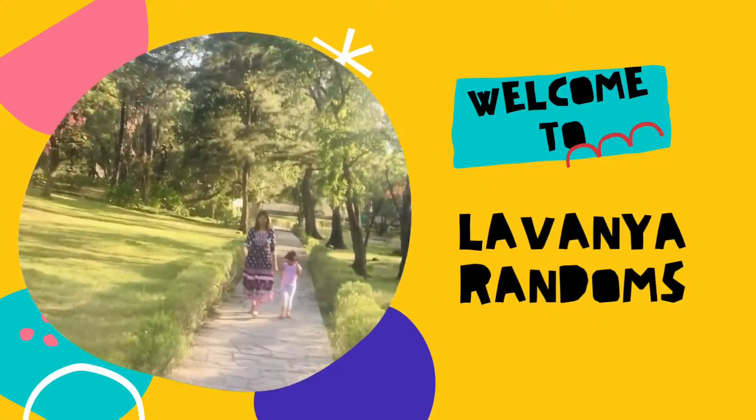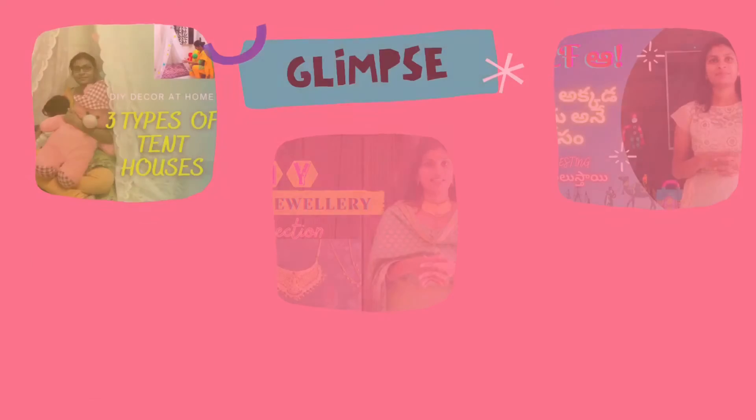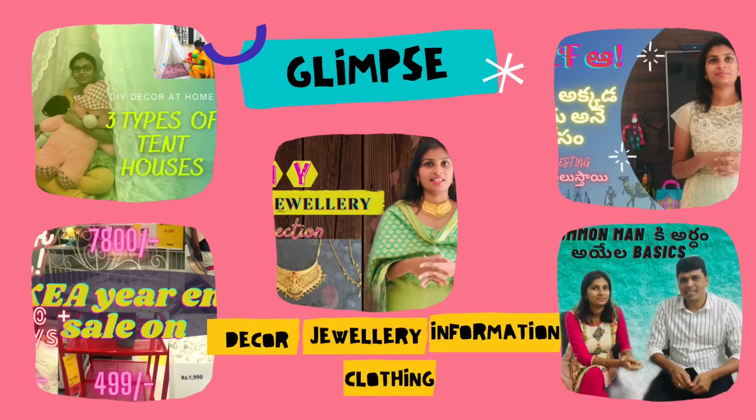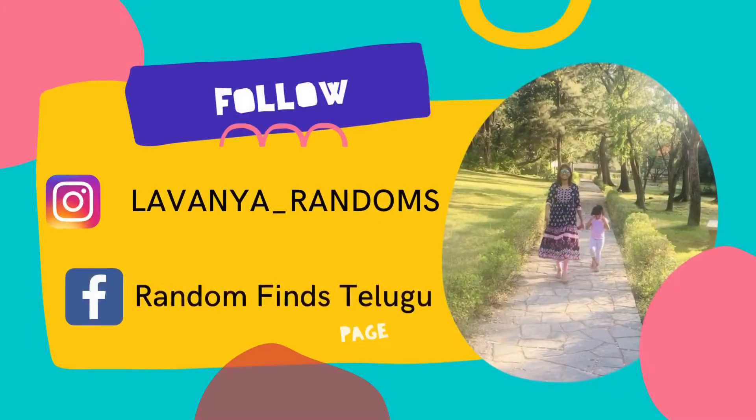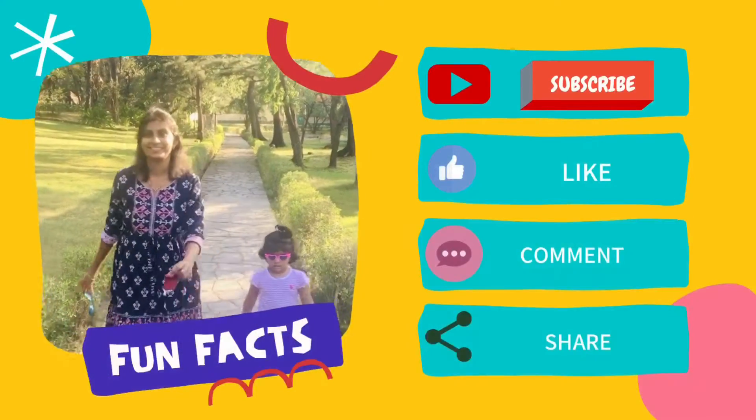Hello, welcome back to Lavanya Randoms. I am going to show you in Georgia, Chandra, Western, and Western. The price is just about Rs. 450. I am going to show you our collection.